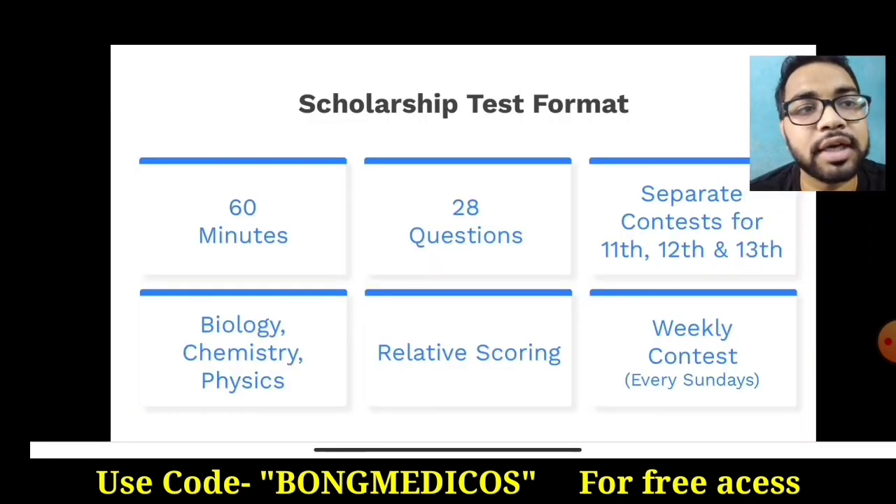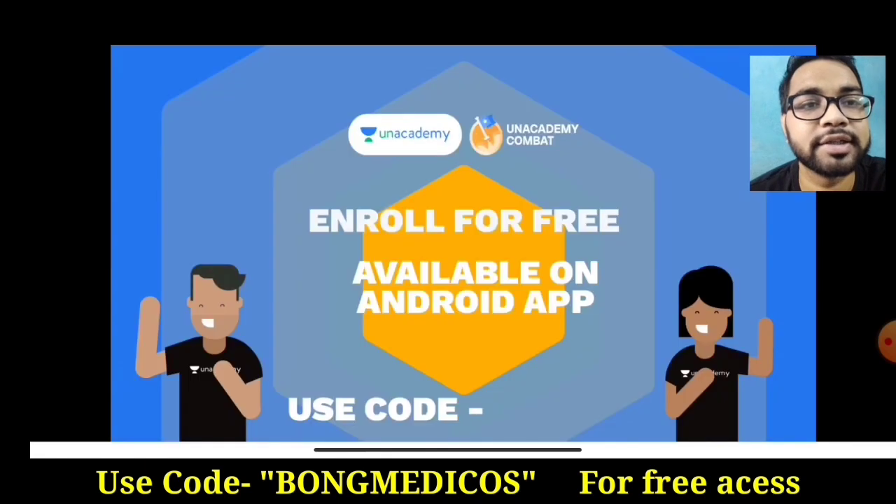If you have questions about physics, chemistry, biology, and related scoring, you can give students a test. It is a weekly contest.